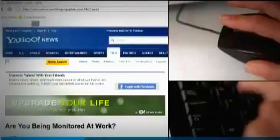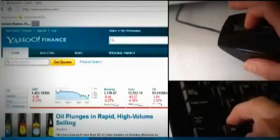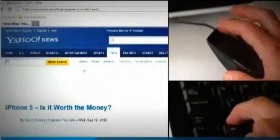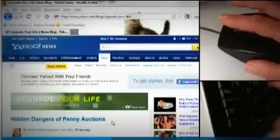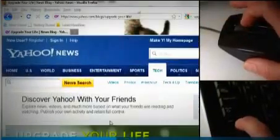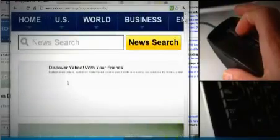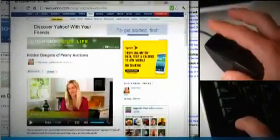Most mice these days have a scroll wheel. It takes you up and down on a page. But in many web browsers, if you hit the Shift key and use the scroll wheel, it's like the back button — you can fly through all of the sites you've recently visited. Holding down Control and scrolling gives you another awesome tool. That combo lets you zoom in or zoom out of the page you're viewing. Scroll up for extreme close-up, scroll down to zoom back out.